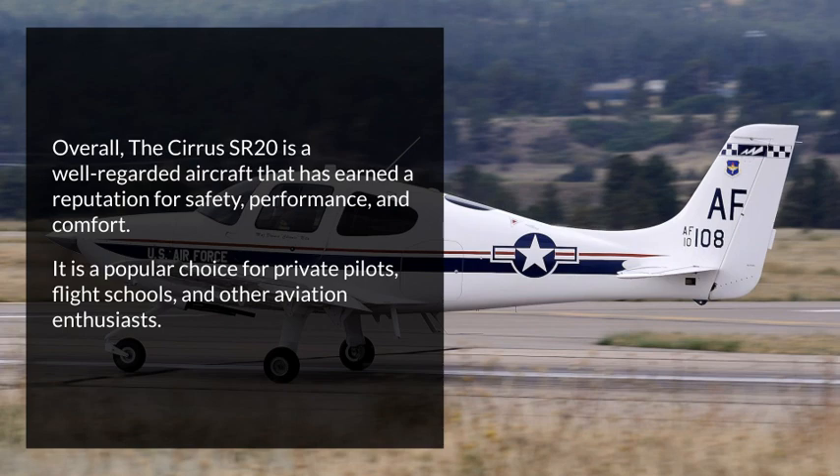Overall, the Cirrus SR-20 is a well-regarded aircraft that has earned a reputation for safety, performance, and comfort. It is a popular choice for private pilots, flight schools, and other aviation enthusiasts.